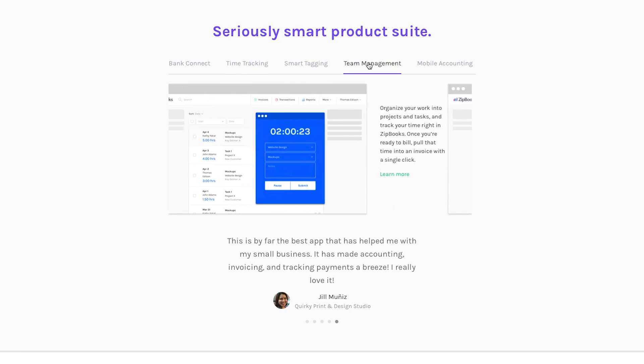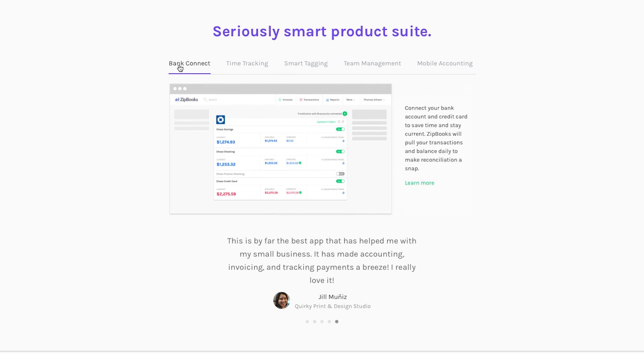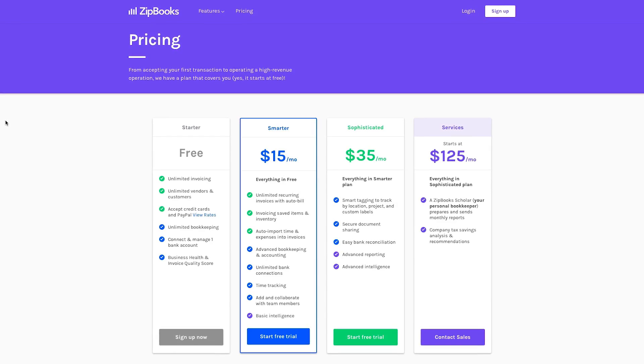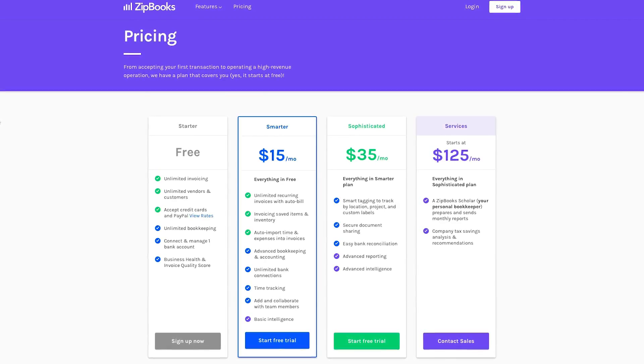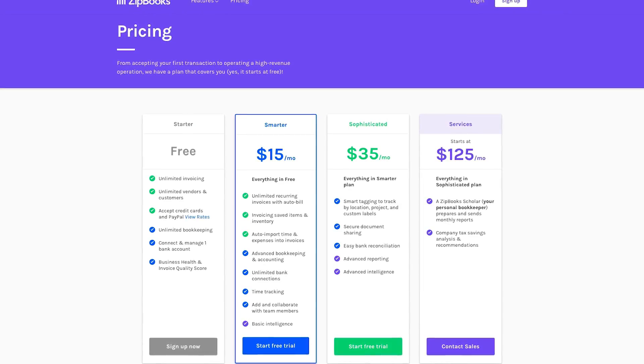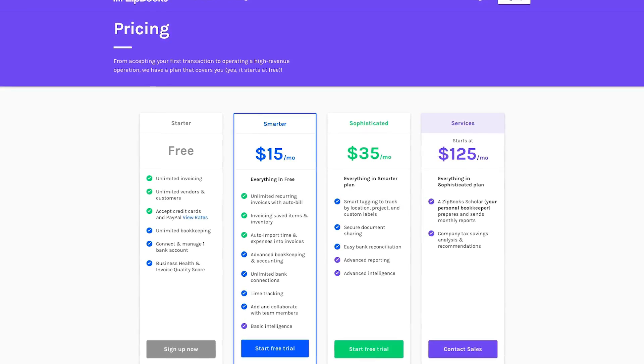This app also offers time tracking, team management, the ability to connect to your bank, mobile accounting, and more. ZipBooks starts with a free plan, and then there's the Smarter plan for $15 a month, the Sophisticated plan for $35 a month, or the Services plan for $125 a month.